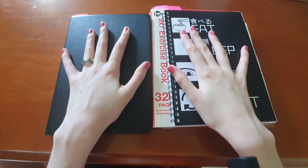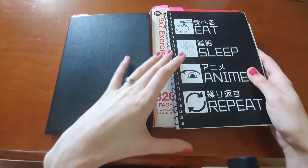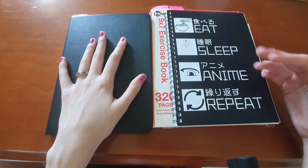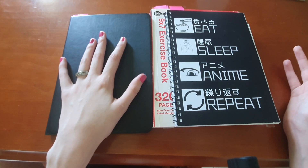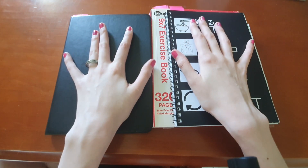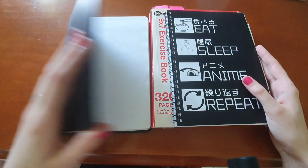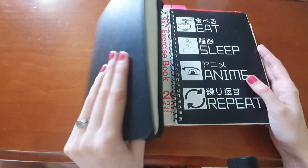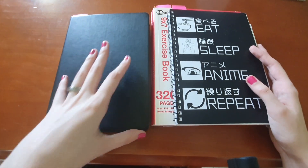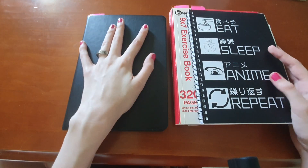Today we're going to go through something that might help you in your manga making process, which I'm going to call a manga journal. This is based on something I was doing in school for English Extension 2, which was a subject where you spent the year working on a project like a short story. You had to include a journal to show your process and prove you'd done the work yourself.